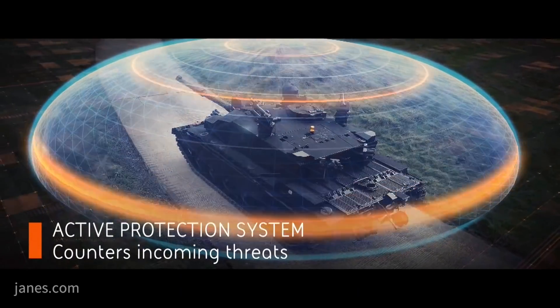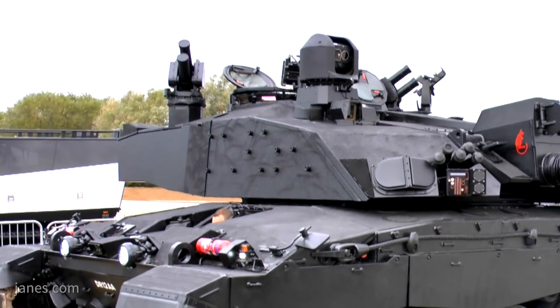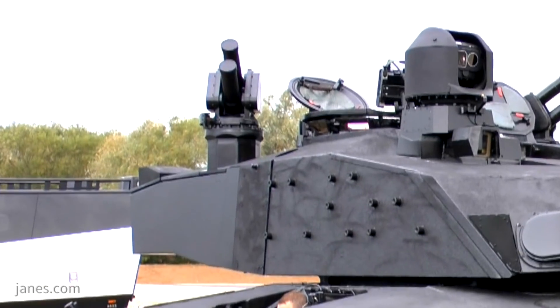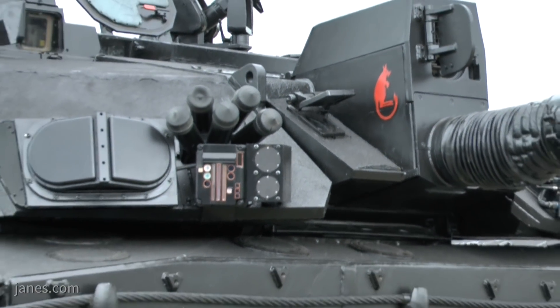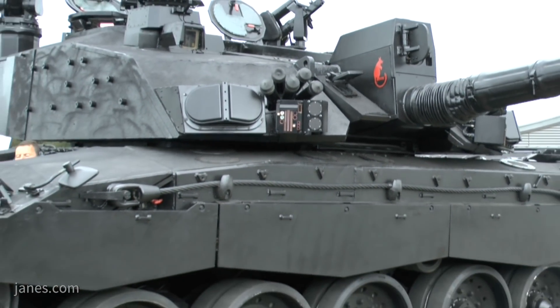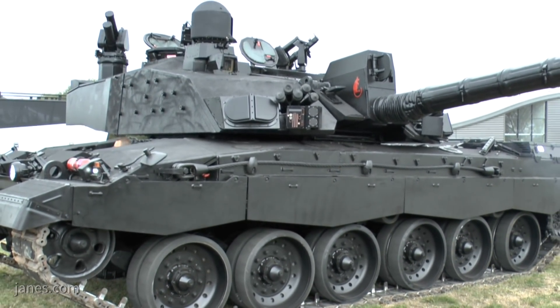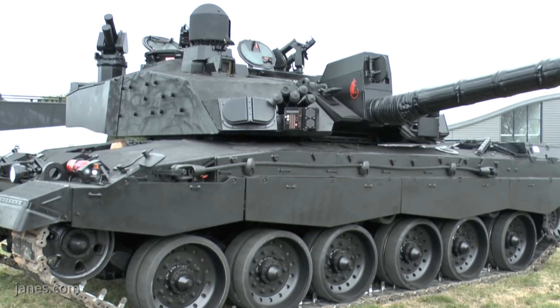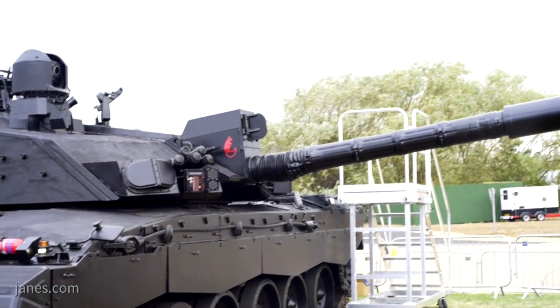If the threat is characterised as a dumb munition, such as an RPG, it will only deploy hard kill measures. This is combined with laser warning receivers, which are the same as those installed on the Ajax family, and also provide a SLU-2Q capability, which reduces the time that the Black Knight would require to engage a laser-generating target. All of this combined means that the lethality of Black Knight represents an improvement over the original Challenger 2.